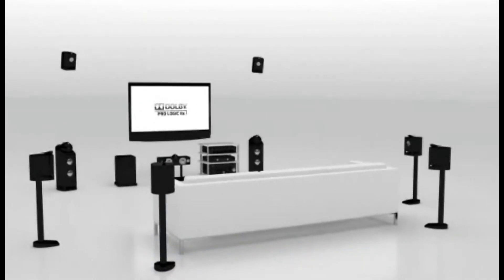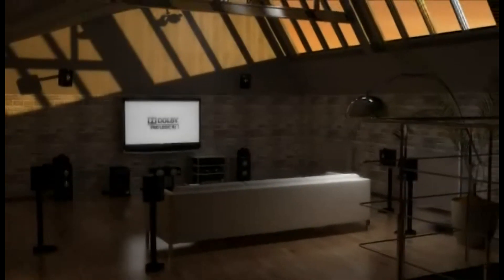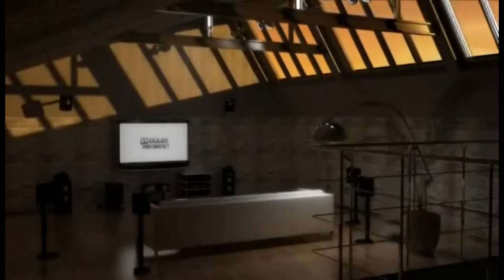Take your surround sound to new heights with Dolby ProLogic 2Z — the latest advancement in surround sound from the experts at Dolby Laboratories.